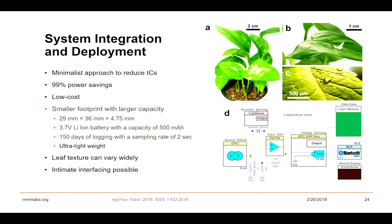The leaf texture can vary widely — for example, tomato plants have whiskers, and I cannot shave them to attach a sensor. But we can play with the fabrication to make the sensor porous, so whiskers can naturally grow without any challenge.